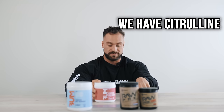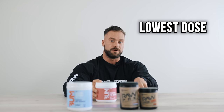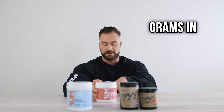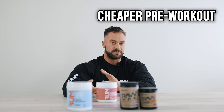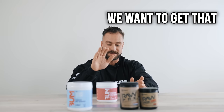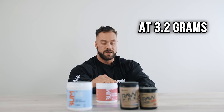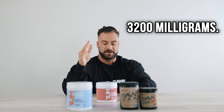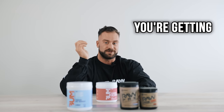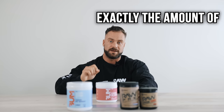With that being said, we have citrulline in here at 4,000 milligrams. Typically the lowest dose you want of that is three grams — we put four grams in for a little bit of extra pump. A lot of cheaper pre-workouts put in like one gram of citrulline just to say it's there, but not us — we want you to get a nice juicy pump. We also have beta-alanine at 3,200 milligrams. That's to make sure your face is itching, you're getting great workouts, and we're not underdosing it. 3.2 grams is exactly the amount of beta-alanine you want.